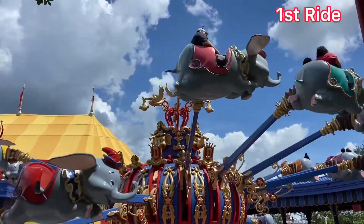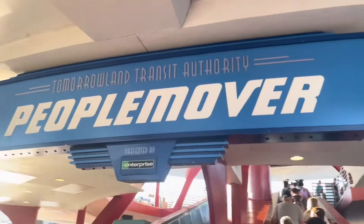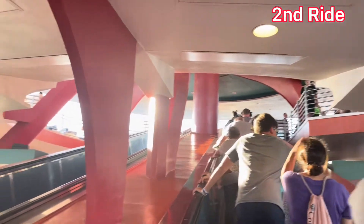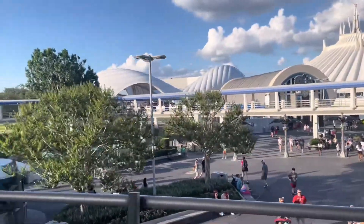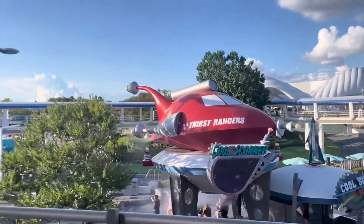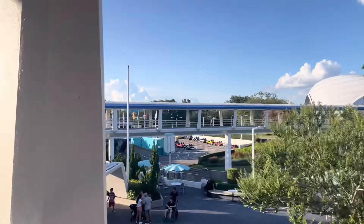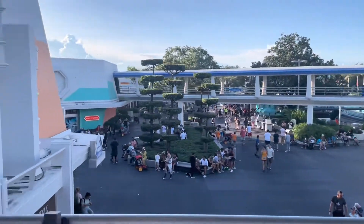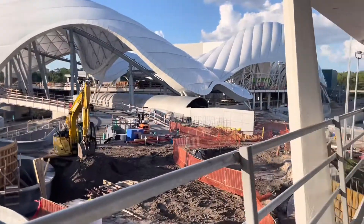First up, Dumbo the Flying Elephant — not even a five-minute wait, pretty much a walk-on. After that we made our way over to the People Mover, which was again just about a walk-on. I actually love this ride because it brings you around all of Tomorrowland and you can see what's going on through the park. Still on the People Mover, we came up to the Tron construction.